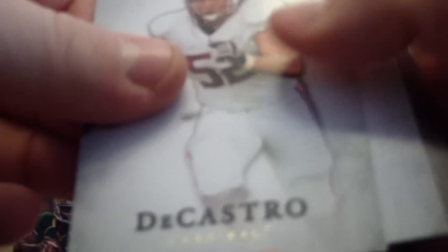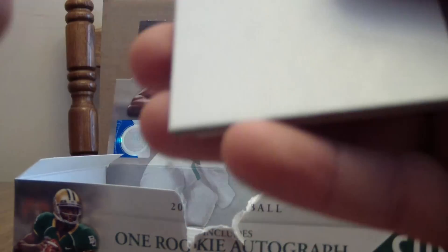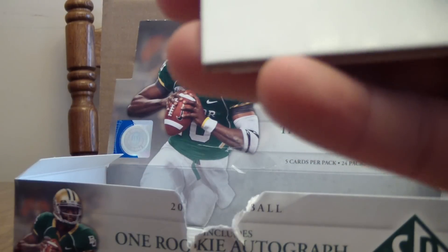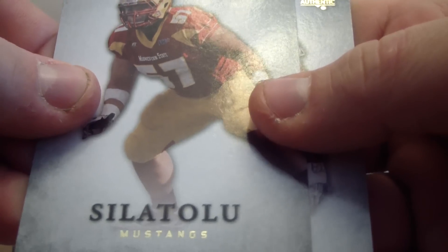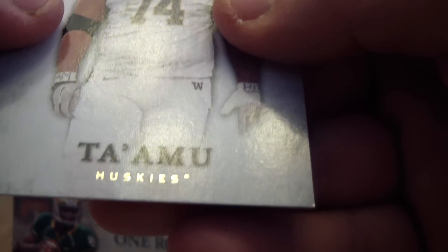David DeCastro, Kendall Reyes, Brock Osweiler, Amini Silatoulou, and Almeida Ta'amau.